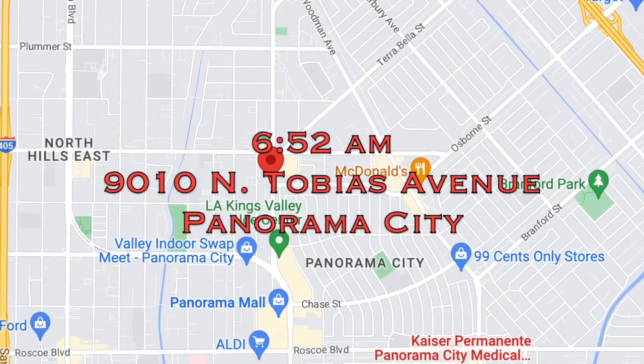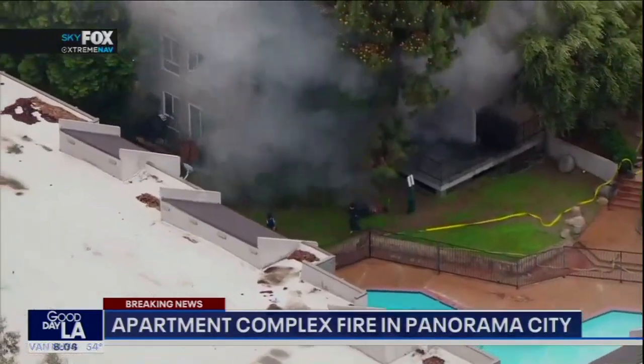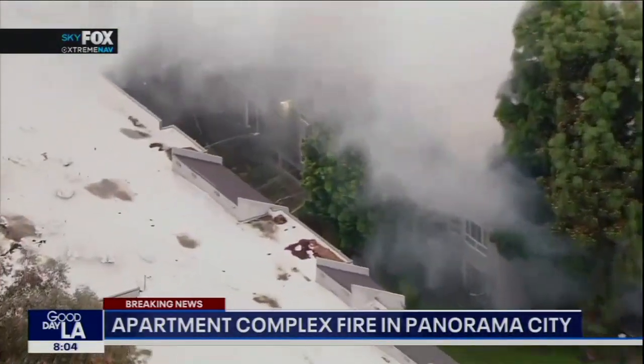We're on scene of a Greater Alarm apartment fire in Panorama City. We arrived on scene to find moderate smoke coming from a large apartment building that was three floors of residential units over ground level parking.